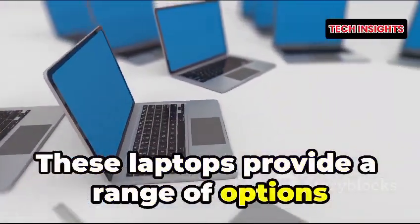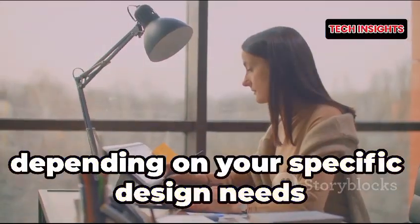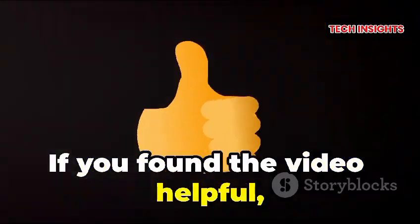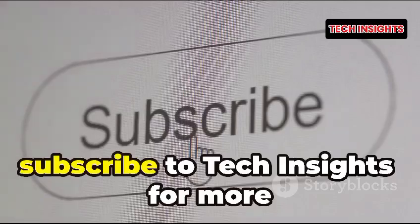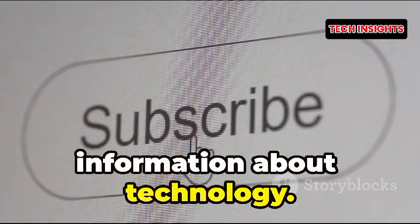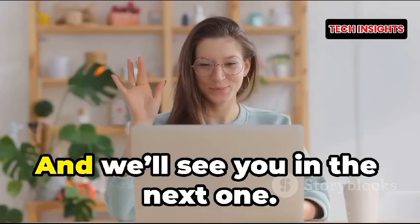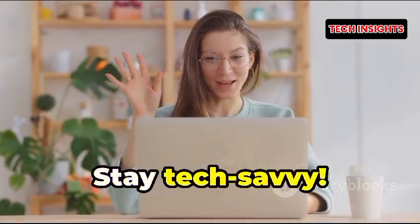These laptops provide a range of options depending on your specific design needs and budget. That's it for today's episode. If you found the video helpful, give us a thumbs up and subscribe to Tech Insights for more technology content. Hit the bell icon to get notified whenever we post a new video — we'll see you in the next one. Stay tech-savvy!